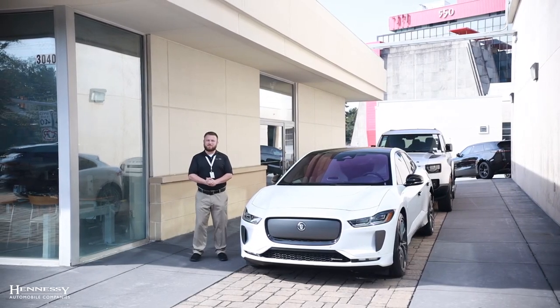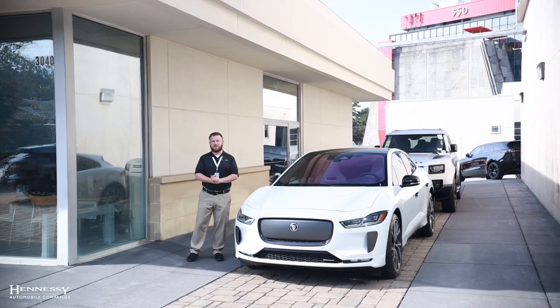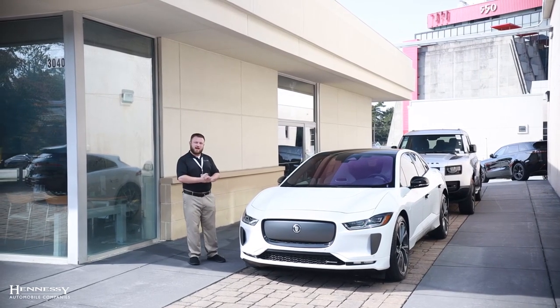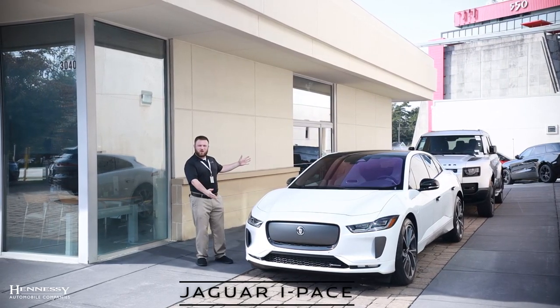Hello everyone, my name is Nick Radloff. I am the product trainer and electric vehicle specialist here at Hennessey Jaguar, and we are going to be taking a deep dive look at the technological aspects of the Jaguar I-PACE.